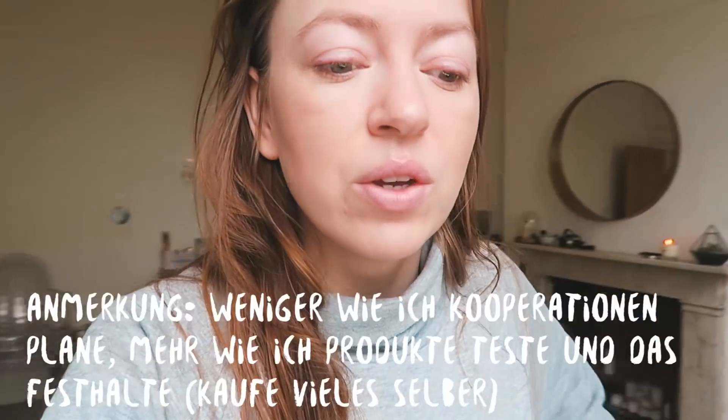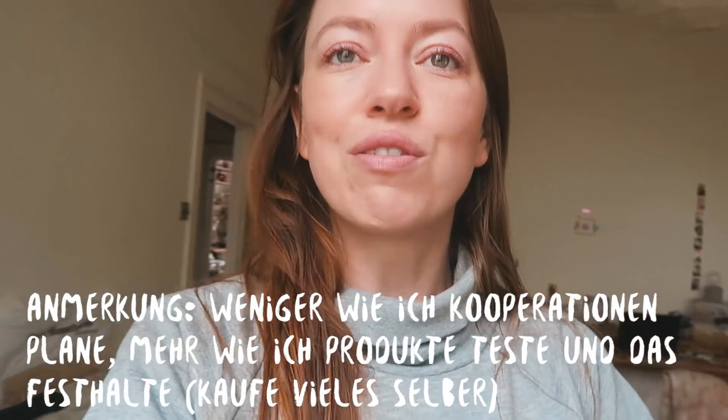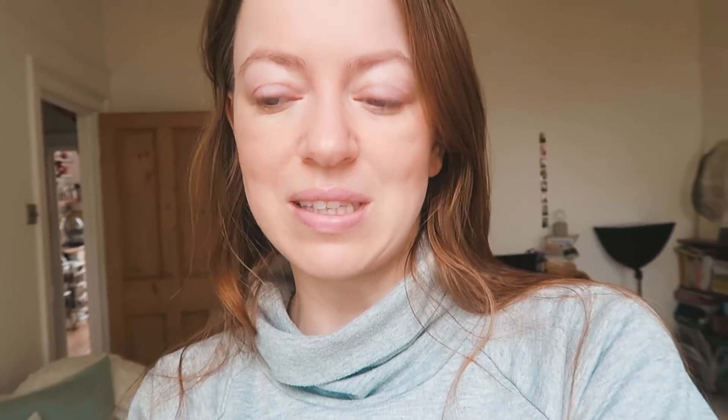Ich habe leider ein bisschen Stress jetzt die Tage und bin noch daran, die Wohnung schick zu machen — eine Pflanze von mir braucht dringend Wasser. Ich wollte euch aber auf jeden Fall noch zeigen, wie ich meine Kooperationen ein bisschen plane. Das mache ich in meinem Bullet Journal. Generell ist es für mich ein Tool für alles in meinem Leben — ich nutze es, um mir zu merken, was für meine Favoriten toll war, aber auch um Produkte zu testen und aufzuschreiben, wie es meiner Haut geht mit Hautpflege. Ich teste gerade auch ein paar Supplemente und halte Rezeptideen und eine Running To-Do-List darin fest.